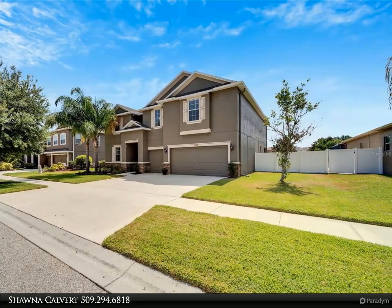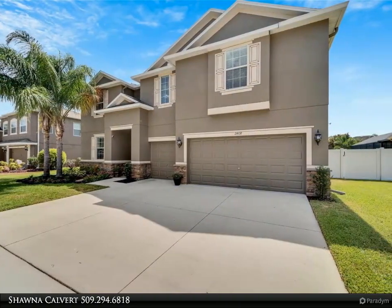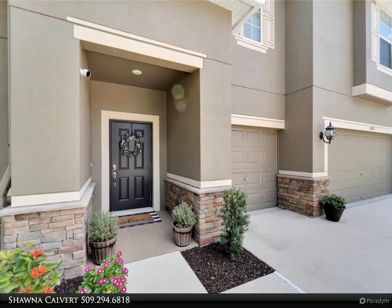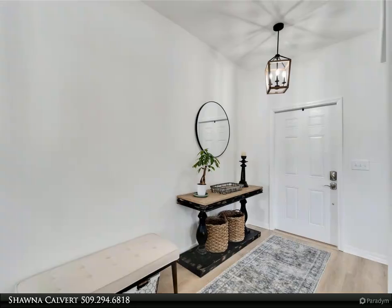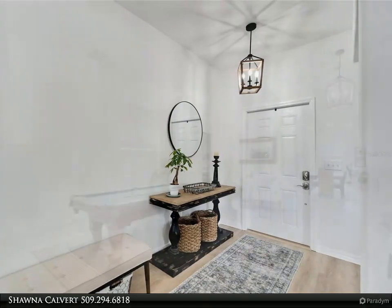The open living areas provide endless possibilities for personalization. The grand living area, adorned with elegant columns, welcomes you as you enter the home. The seamless flow from the open kitchen to the family room, with sliders leading to the lanai, fills the space with natural light and creates an inviting atmosphere.